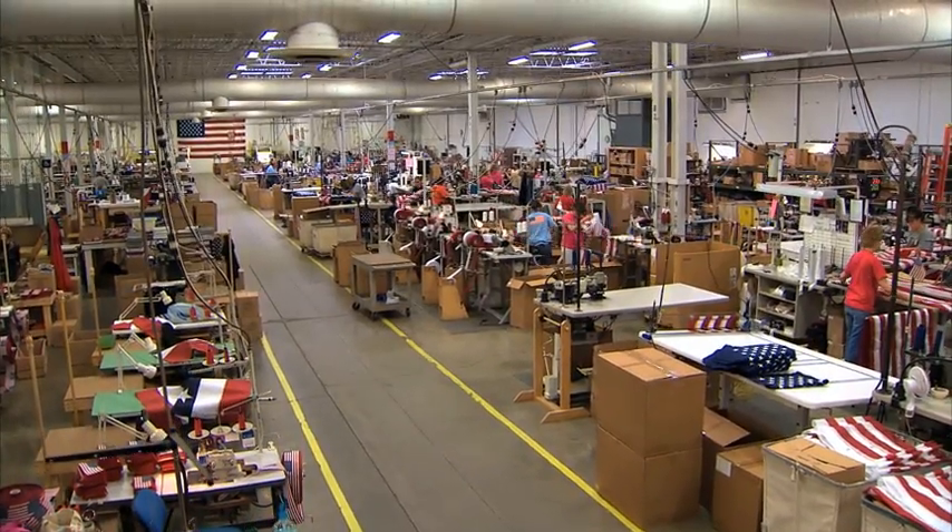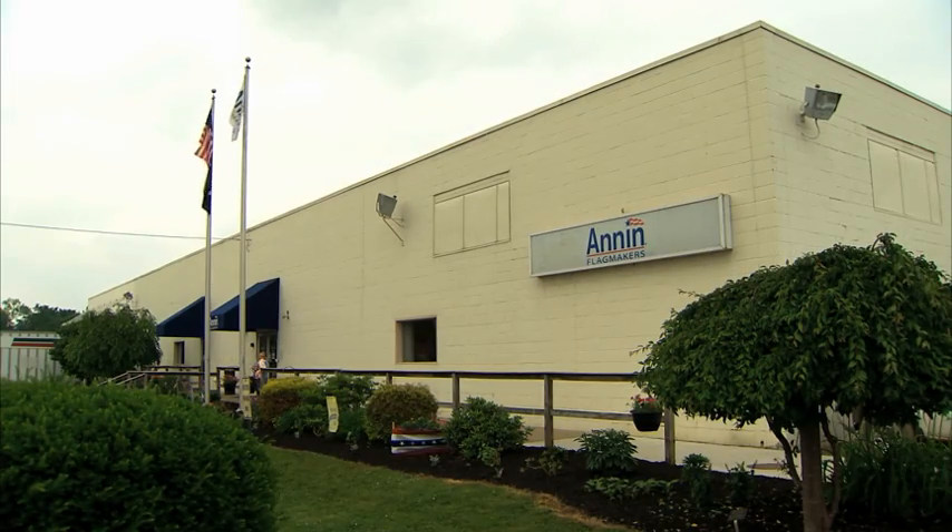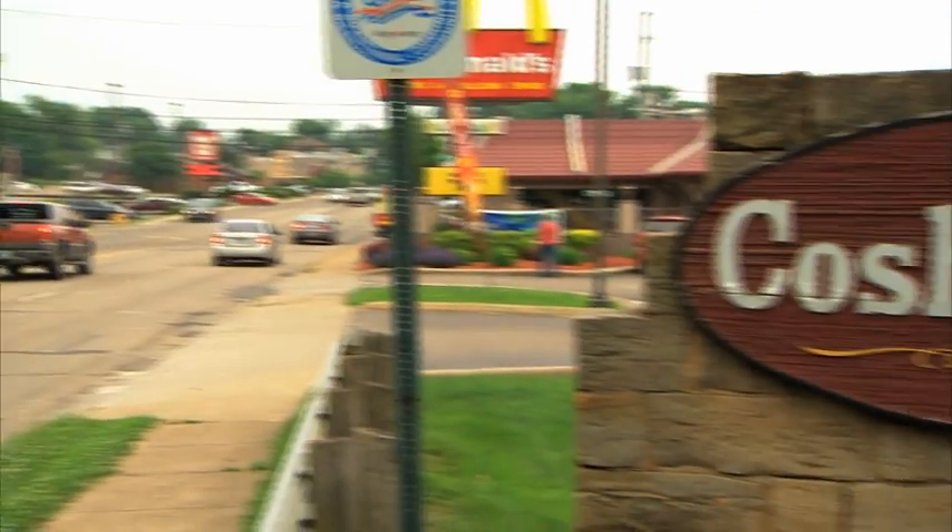She works at the largest manufacturing facility of flags in the US. It's called Annan Flag Makers and it's just a couple hours from Pittsburgh in Coshocton, Ohio.